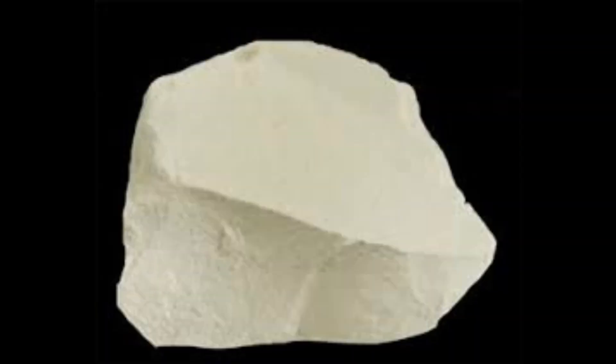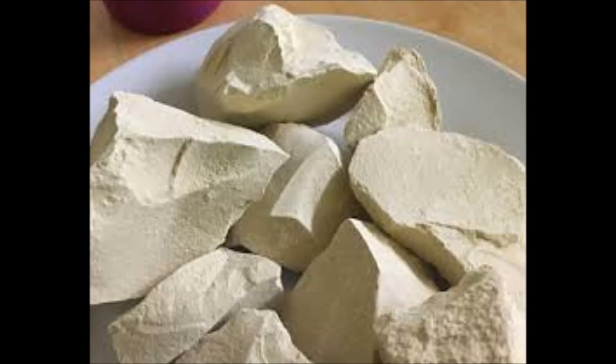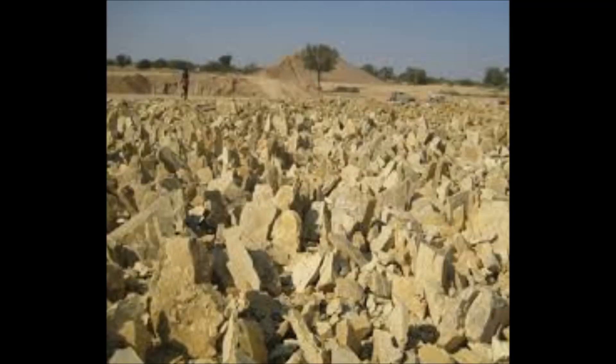Fuller's Earth consists primarily of hydrous aluminum silicates — clay minerals of varying composition. Common components are montmorillonite, kaolinite, and attapulgite. Small amounts of other minerals may also be present in Fuller's Earth deposits, including calcite, dolomite, and quartz.